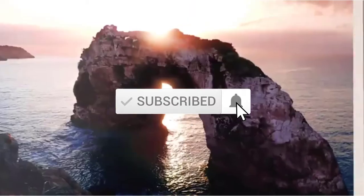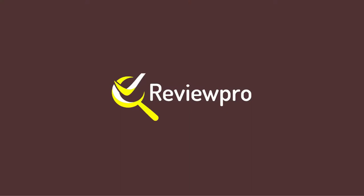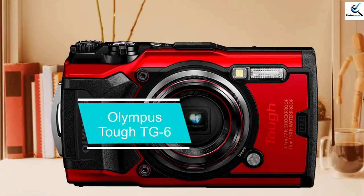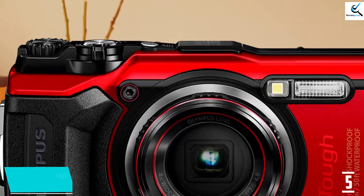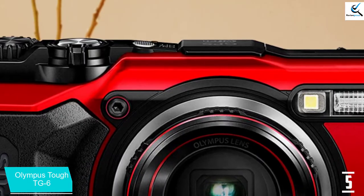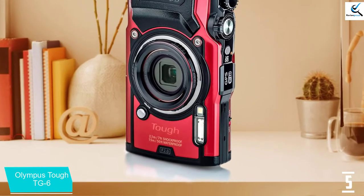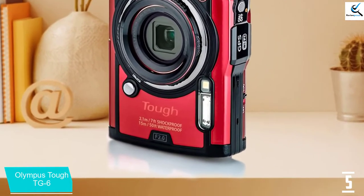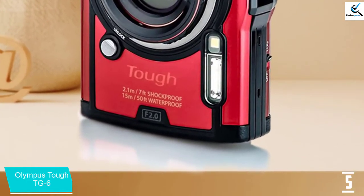Don't forget to subscribe to this channel for future videos. Let's start. Starting at number five, we have the Olympus Tough TG-6. The Olympus Tough TG-6 is an ultra-rugged camera with a 12MP 1/2.3 BSI CMOS sensor, 25 to 100mm equivalent lens, sensor-shift image stabilization, and a host of environmental sensors for tracking things like location and temperature. The camera is waterproof to 15 meters (50 feet) and shockproof from 2.1 meters (7 feet).